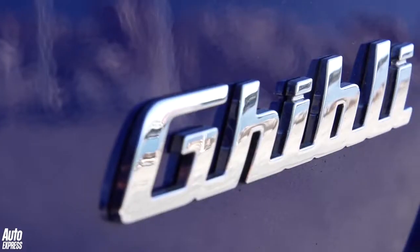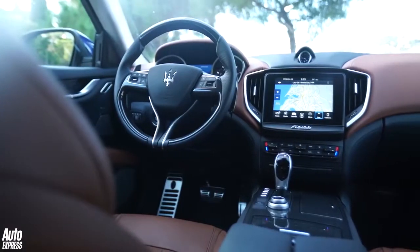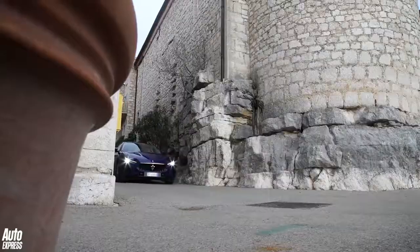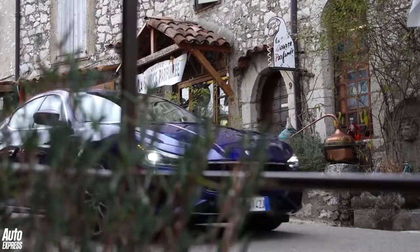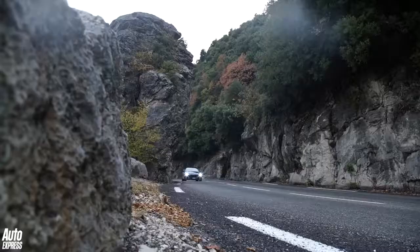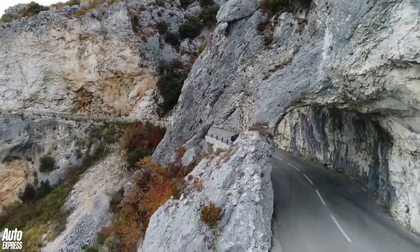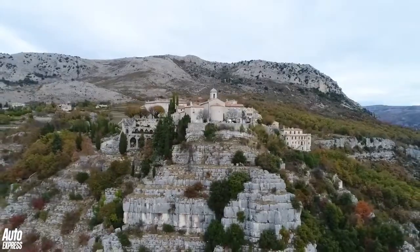According to Maserati, the revised Ghibli is 70% new overall, featuring all sorts of electronic trickery beneath its elegantly restyled skin to make it drive and perform better than ever before. This includes a completely new electric power steering system, plus a more potent 424bhp version of Maserati's twin-turbo V6 and a 177mph top speed. And the car can't help but justify its Monaco-like price, say Maserati's perfectly dressed sales and marketing chiefs.